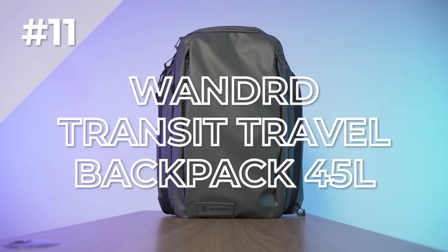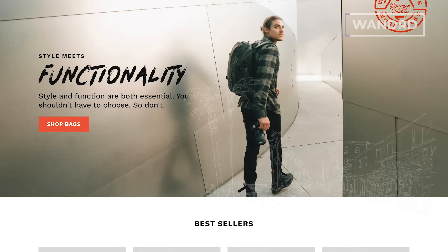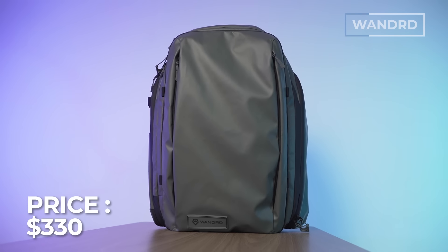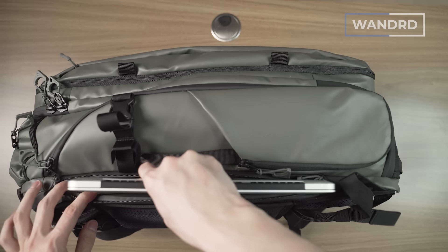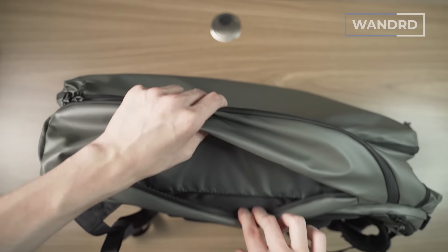And last, number 11 is the Wandered Transit Travel Backpack 45 liter. Wandered is known for making very stylized everyday carry and travel gear somewhat aimed towards photographers. It's a 40-liter bag that can expand to 45 liters, weighs 4.6 pounds, and comes in two color options — black and green. As of recording, the bag is only on Kickstarter but will be live on Wandered's website in a few months and should run around $330 USD. The material is P900D highly weather-resistant tarpaulin with 1680D ballistic nylon on the bottom. The five liters of expansion is great for international travel when you need to pack just a little bit extra. Side-access laptop sleeves are great — your laptop stays safe without taking space in the main compartment.